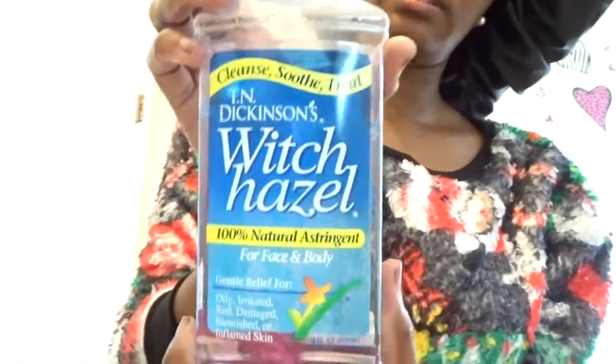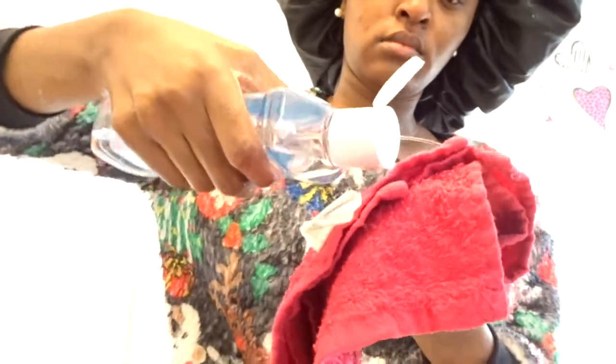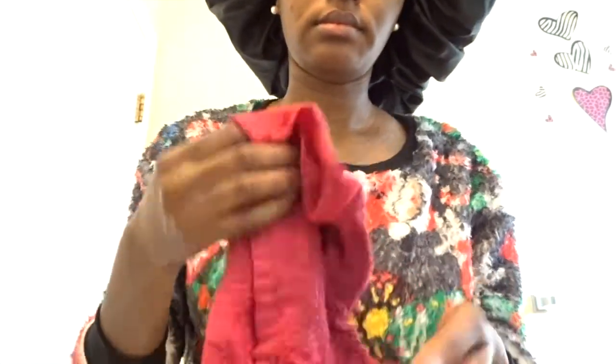Now for my favorite part, I use the witch hazel. Usually I apply this with some cotton balls, but we don't have any so I'm just using my rag to apply my witch hazel.